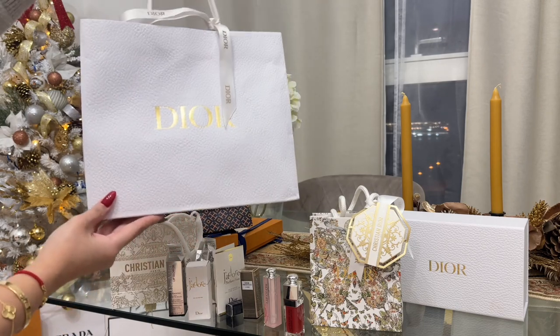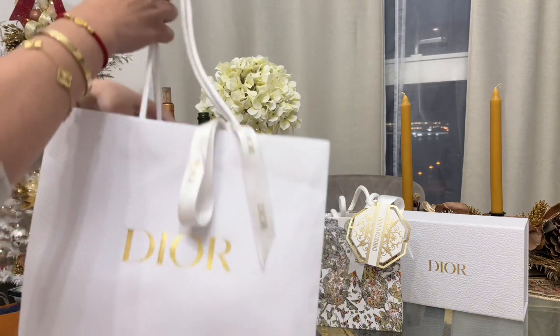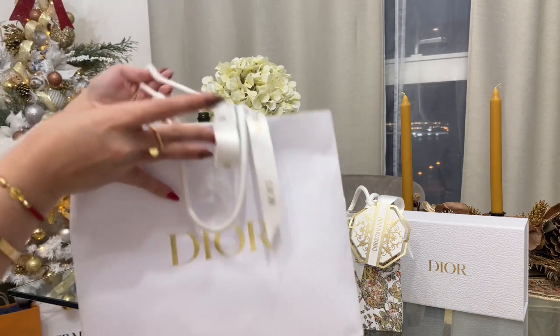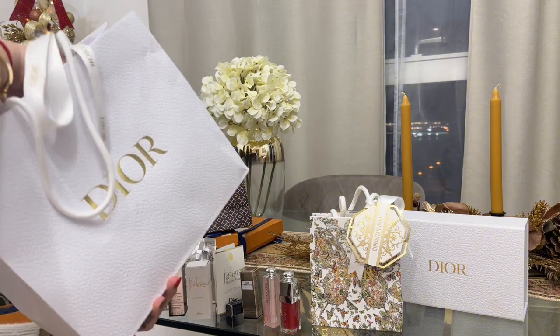Just to let you know, guys, if you purchase from Singapore, you can also get some gifts if you purchase a certain amount. So feel free to ask your client associate.